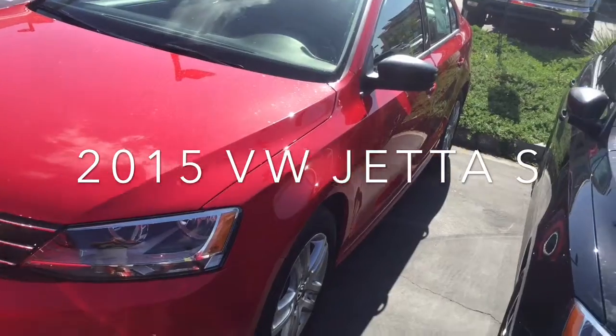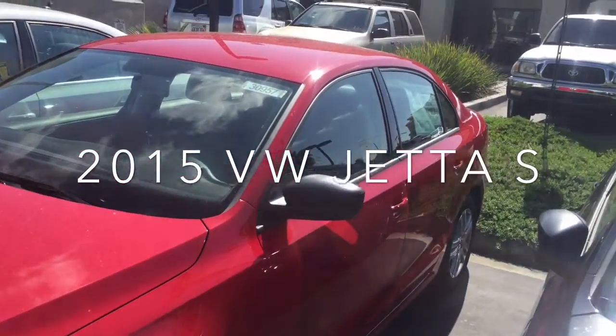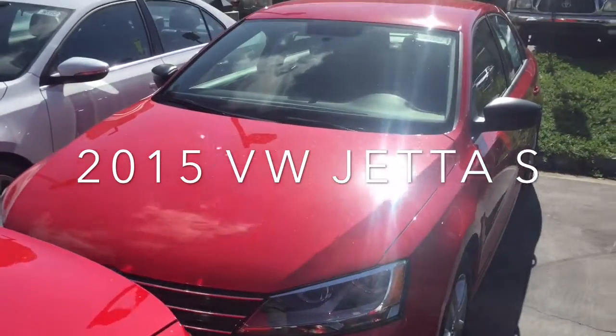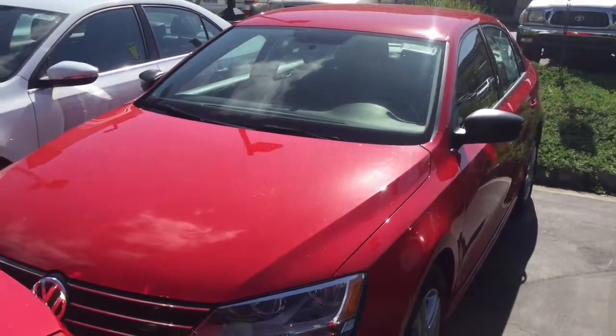It is the base model Jetta. It has alloy wheels, Bluetooth, audio streaming — great car, very reliable, gets great mileage. And I know being a late last year's model, I can get you a great deal on this car. I'm going to put together a lease option on this one as well for you.